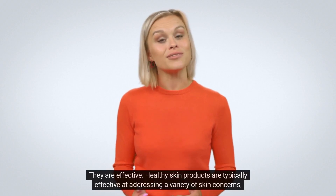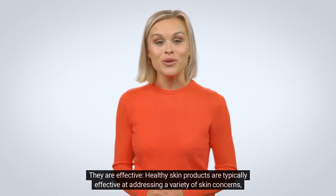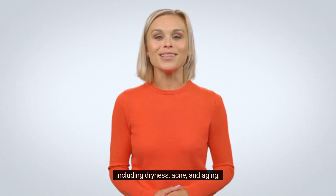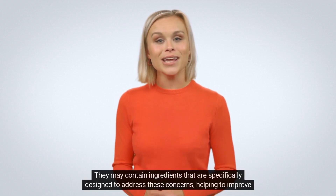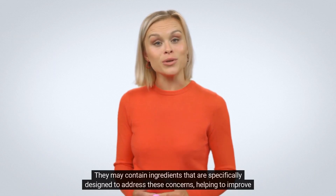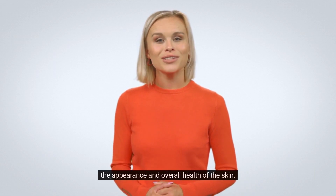They are effective. Healthy skin products are typically effective at addressing a variety of skin concerns, including dryness, acne, and aging. They may contain ingredients that are specifically designed to address these concerns, helping to improve the appearance and overall health of the skin.